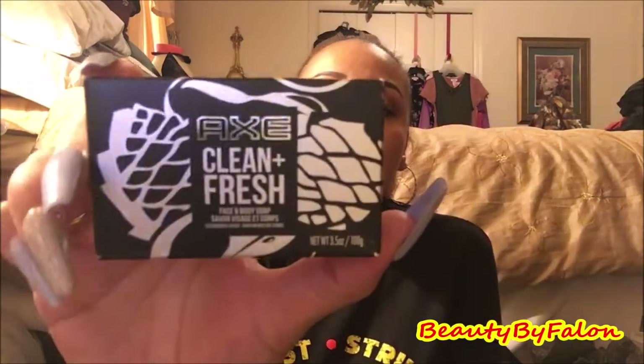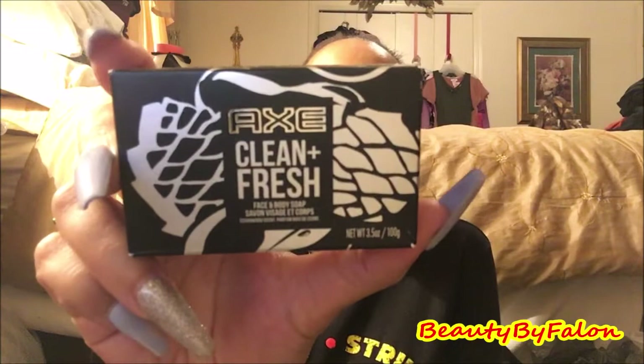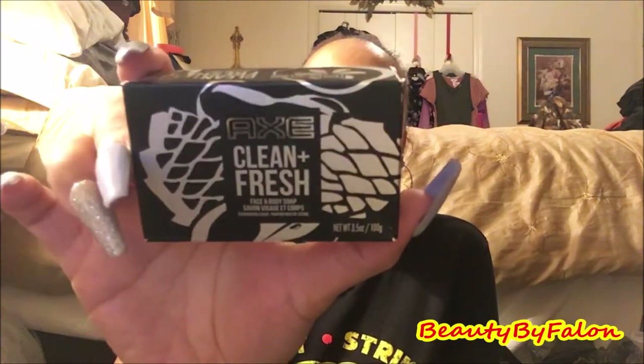I got this for my son — I'm going to start getting a bag together since his birthday is in June. I got this Axe Clean and Fresh Face and Body Soap. It smells really good — it's cedar wood scent. Kind of small, but I thought I'd get his birthday bag started.